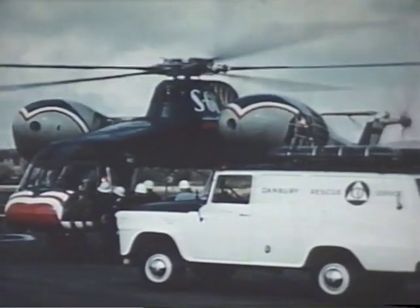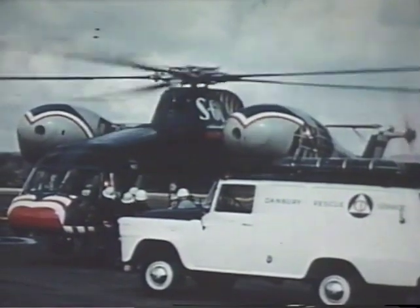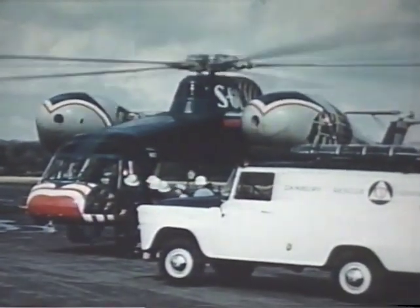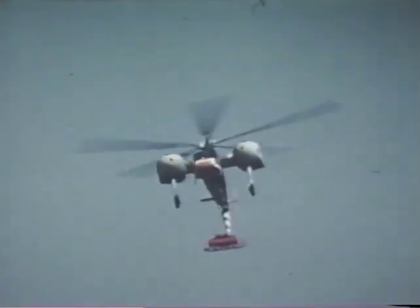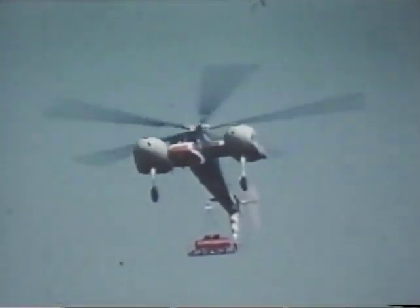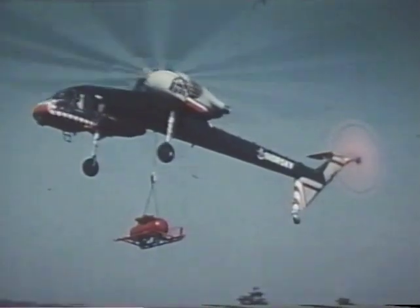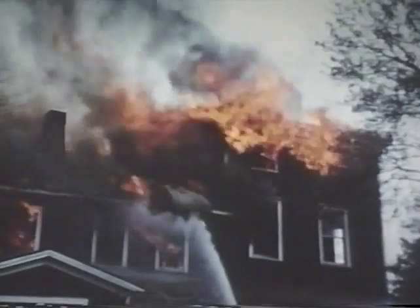Civil defense is another job tailor-made for the sky crane's vertical lift capabilities. In the event of nuclear attack, floods, or storms, with airports and roads unusable, the helicopter would offer the only means of reaching devastated areas with food, water, and medicine. In this test demonstration, a civil defense unit made use of the S-60 to airlift fire apparatus directly to the scene of a fire.